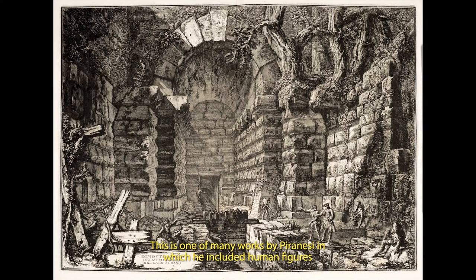This is one of many works by Piranesi in which he included human figures in order to make a point. At one level they are realistic. They are not meant to give us an equivalent of a photographic record of a scene, but to convey a deeper meaning.